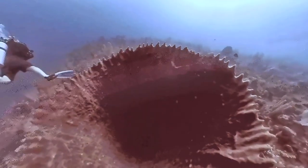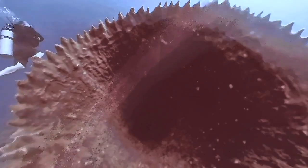Hey folks, going to do something a little different today — let's have some fun. If you're curious about what the inside of a giant barrel sponge looks like, let's have a look.